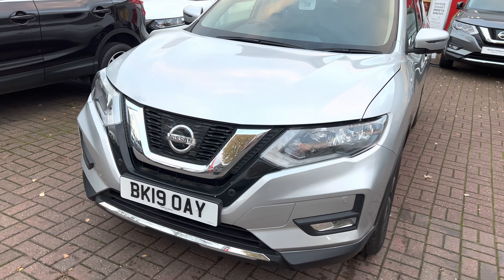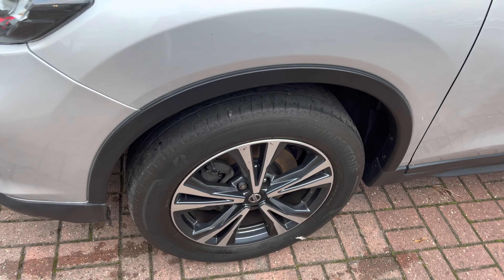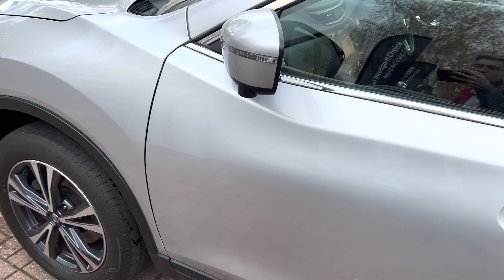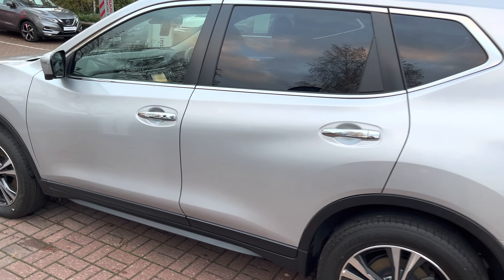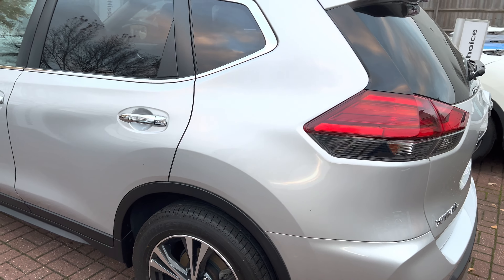This is Carl here from Nissan Aylesbury with this Nissan X-Trail in Silver. This particular model is the N Connecta with the 18-inch diamond-cut polished painted alloys, and the heated and electrically operated door mirrors that also house the 360-degree parking cameras.